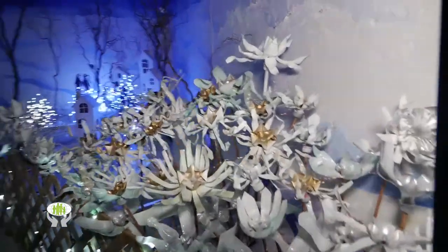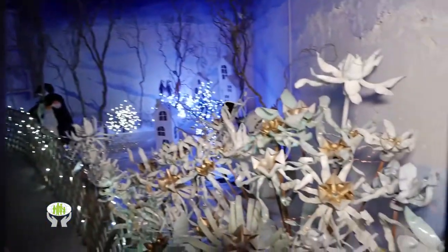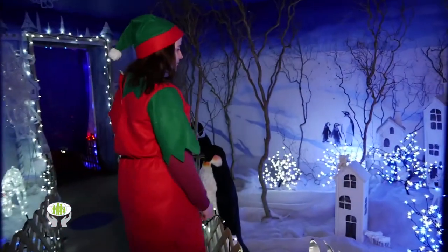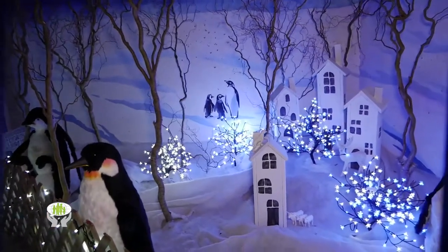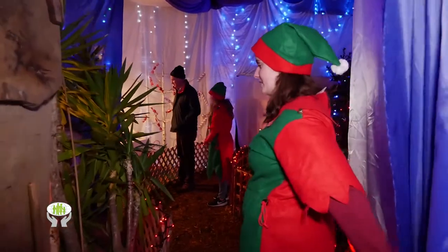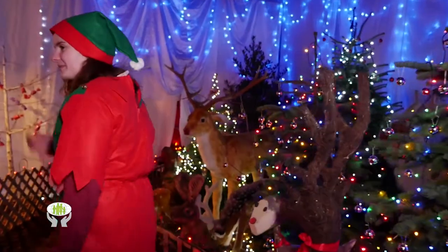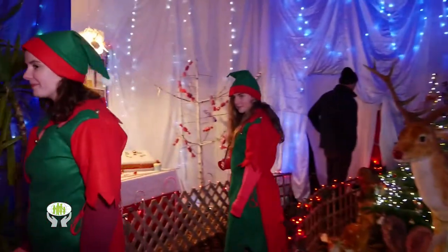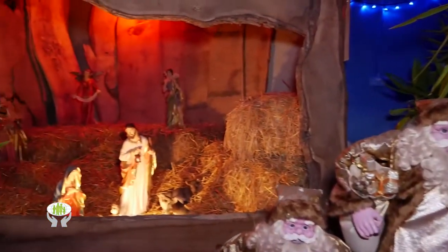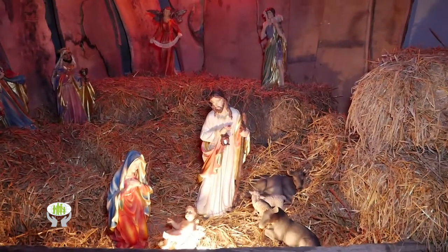So many of the things in the Winter Wonderland have been made from recycled goods, such as these flowers. Santa loves the Winter Wonderland — he has some of his favourite animals like penguins. Come on in and have a look at our nativity scene. Here we have Mary and Joseph and Jesus in Bethlehem.